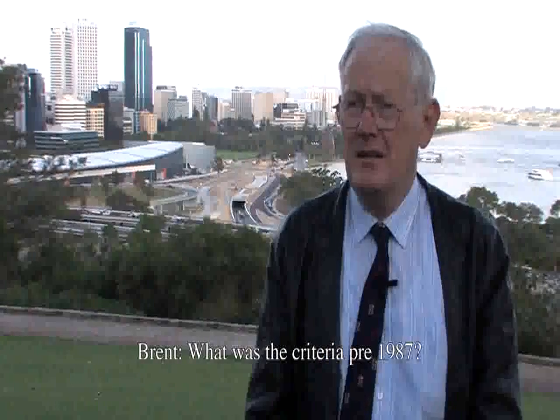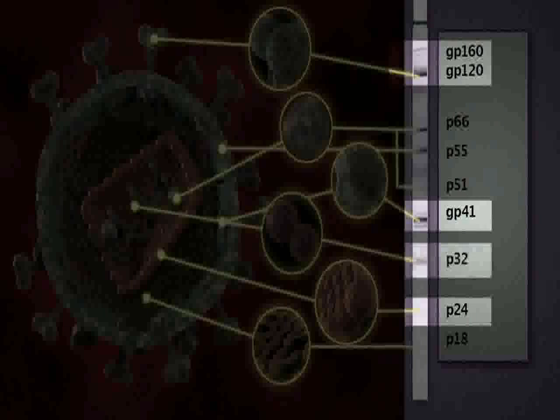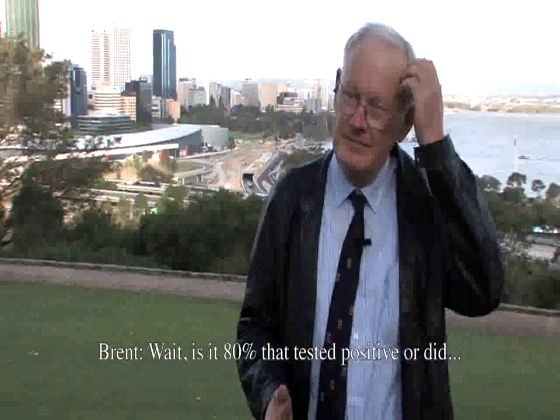The criteria pre-1987 was P24 or P41, or both — and people were diagnosed with just one band. People had to learn what the right criteria were for reading Western blots, and those criteria changed over time. Up until 1993, the FDA criteria required a protein band plus P24 plus P32. Using those FDA criteria, only 80% of AIDS patients had a positive test — meaning 20% of people with clinical AIDS were not positive on the FDA criteria.